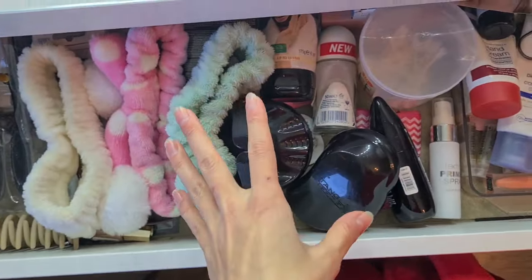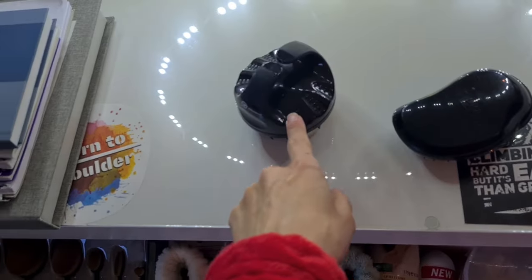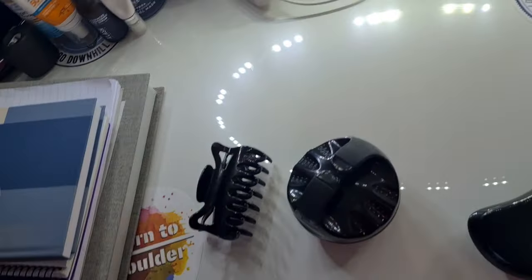Before I hop in the shower, I'm gonna brush my hair with a detangler brush. Then I'm gonna do some scalp massaging to stimulate hair growth. I'm just gonna put some argan oil in my scalp and massage that in.